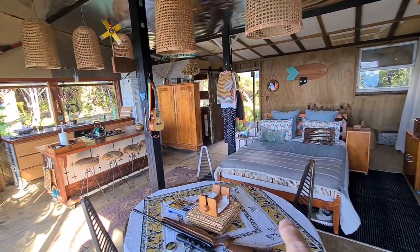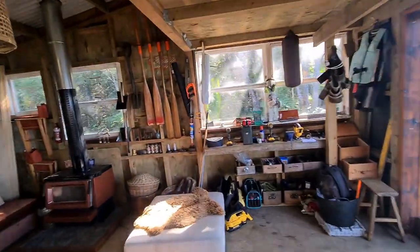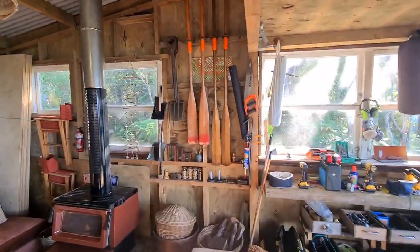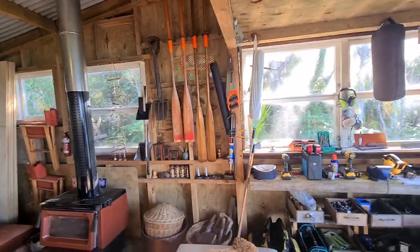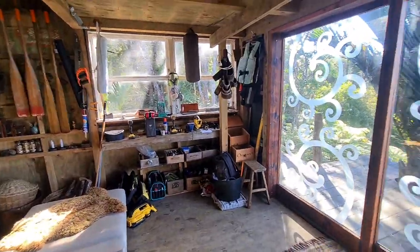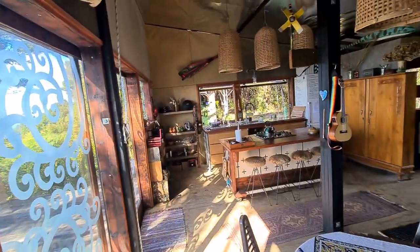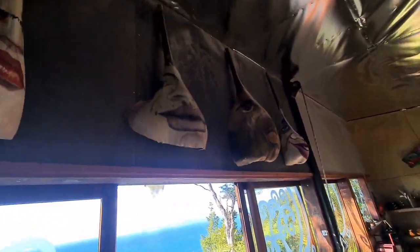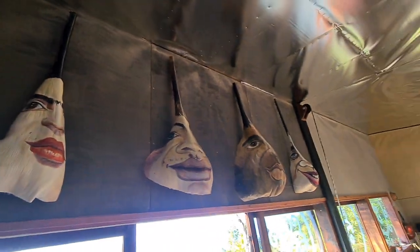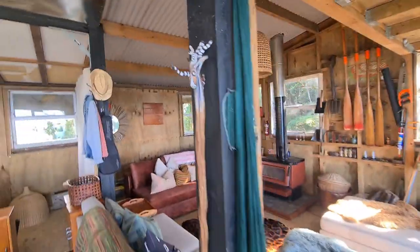When we first got here, basically like the original end of the barn — it was just all really manky, so that'll be the last wall that gets done probably. I've got a bit of a workshop set up in this little zone here where I keep all my tools. We've got lots of local art, and this guy — that's a piece of lancewood, yeah.